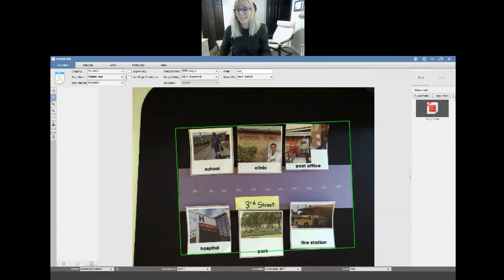Watch the video again and practice your directions. Put the places on the map and listen to the directions. I'll see you tomorrow for more practice.